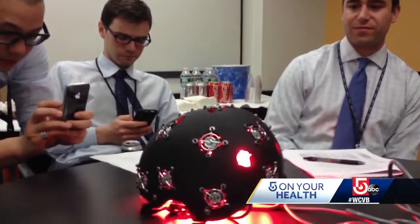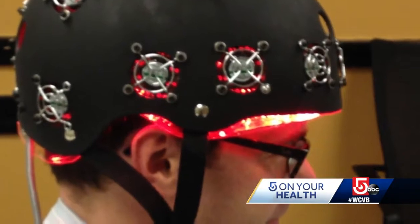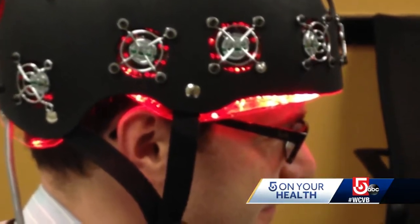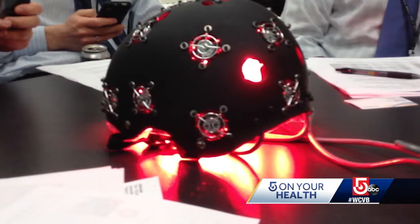They knew from earlier animal research that light interacts with the brain. They were able to show that light reduces cell death, it reduces inflammation, it increases blood circulation. But would it hold true in humans? Using this specially designed helmet, researchers delivered the light to one group of patients — the red glow you see here. About 3% of the light put on the skull reaches the surface of the brain, and a fair amount of that goes fairly deep in, directly affecting the cells of the brain.